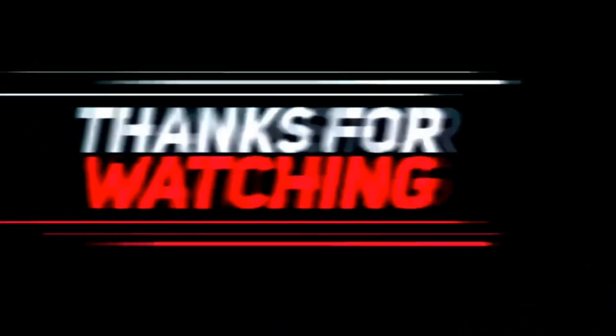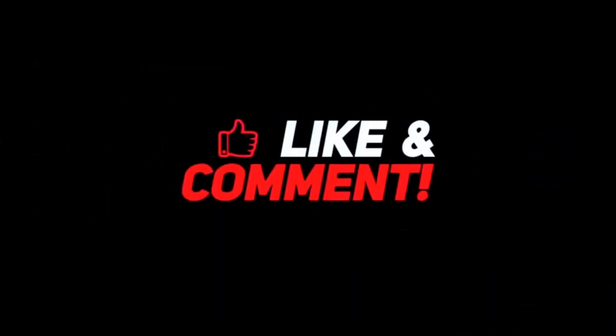Thanks for watching this video. If you enjoyed this video, don't forget to give it a thumbs up and hit the subscribe button below for more content like this.